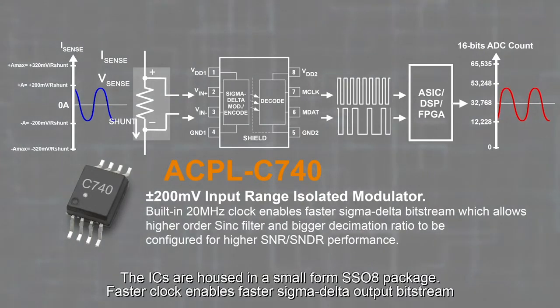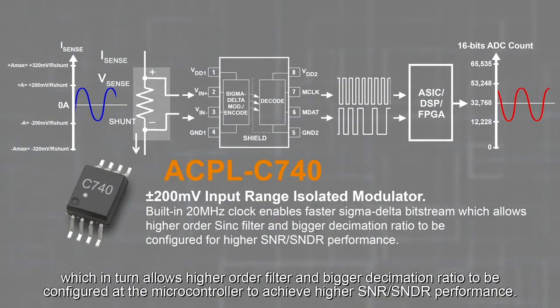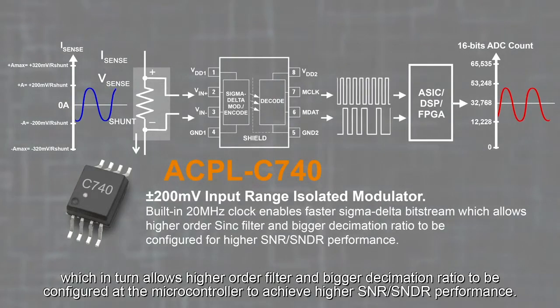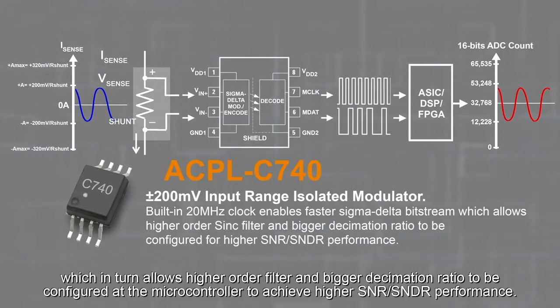A faster clock enables a faster sigma delta output bitstream, which in turn allows higher order filter and bigger decimation ratio to be configured at the microcontroller to achieve higher SNR and SNDR performance.